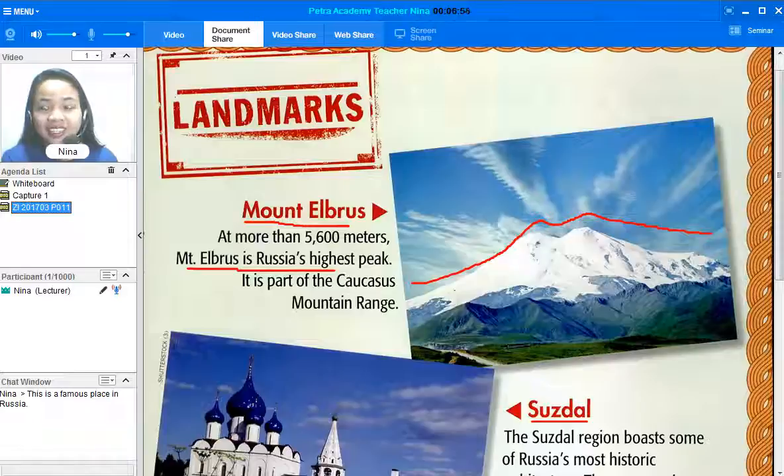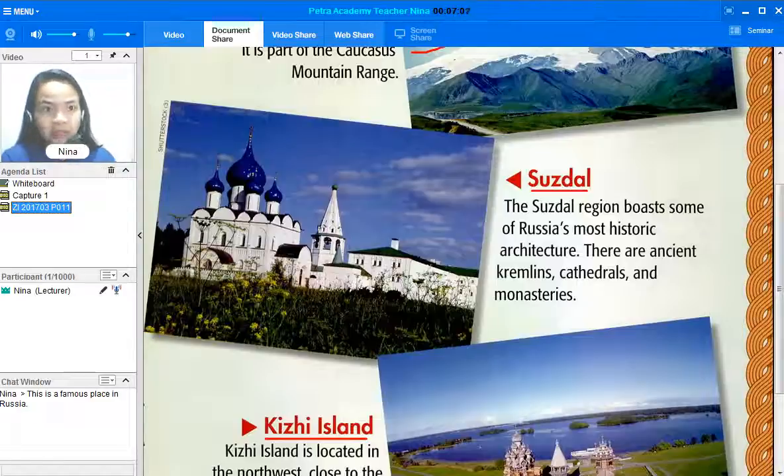The next one is Susdal — an amazing and interesting name. It sounds unique! Please read. Thank you so much for reading. "The Susdal region boasts some of Russia's most historic architecture. There are ancient Kremlin cathedrals and monasteries." Wow, amazing! Look at the picture of Susdal — very nice, with pointy tips.